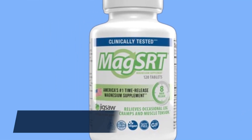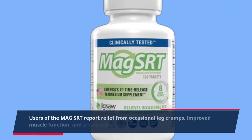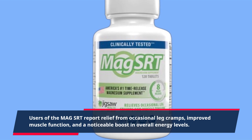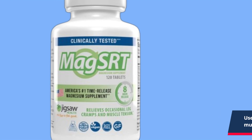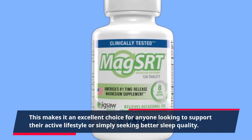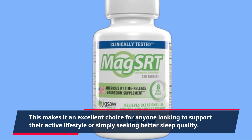Users of the Mag SRT report relief from occasional leg cramps, improved muscle function, and a noticeable boost in overall energy levels. This makes it an excellent choice for anyone looking to support their active lifestyle or simply seeking better sleep quality.